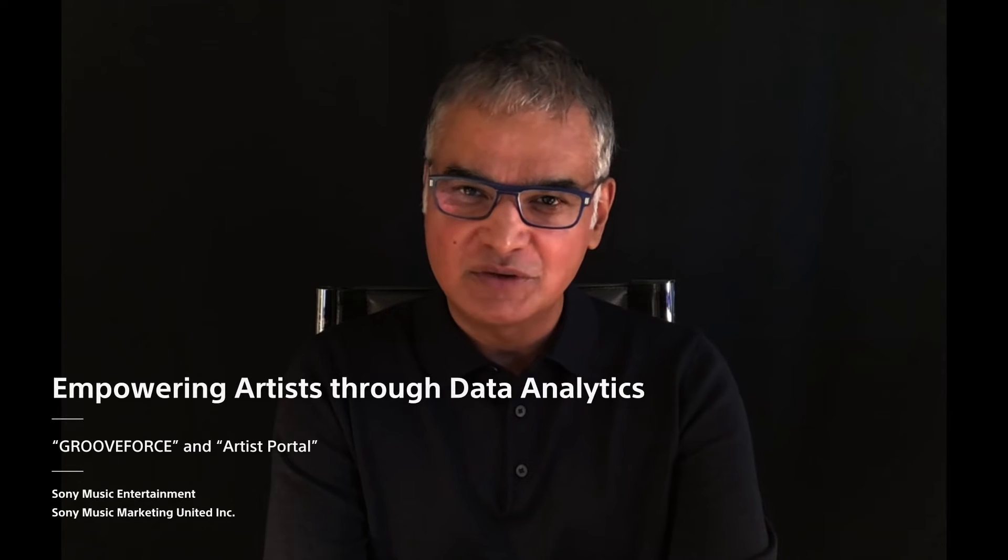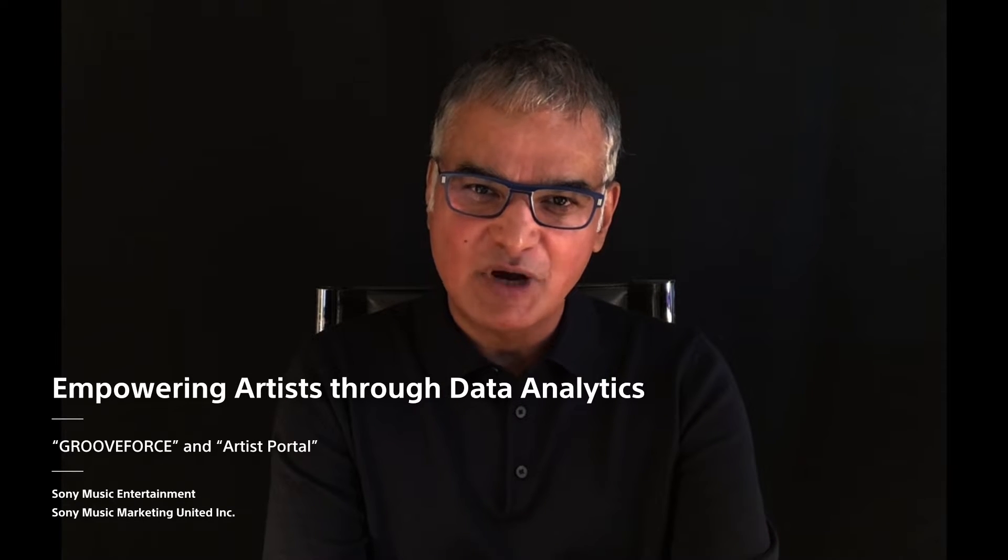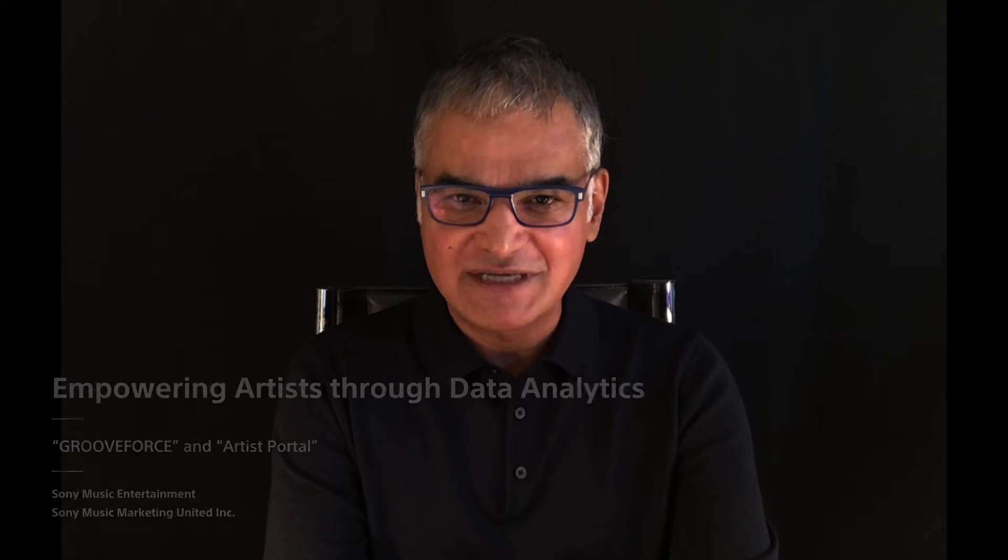Hello everyone. My name is Kirit Yoshi, Head of Global Technology and CIO at Sony Music. Today, together with Nagata-san from Sony Music Japan, we would like to share with you information about our technology initiatives around data analytics.